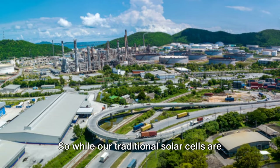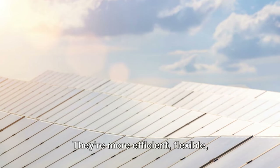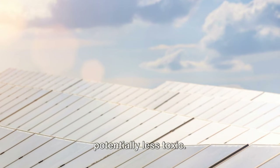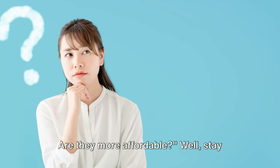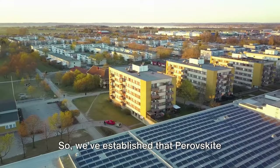It's important to note that perovskite cells are still in the developmental stage — they're not quite ready for prime time yet. But the potential is there and it's huge. So while traditional solar cells are indeed good, perovskite cells might just be even better: more efficient, flexible, potentially cheaper to produce, and potentially less toxic.